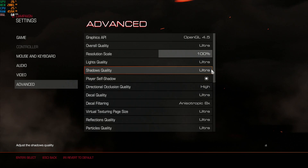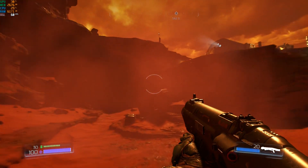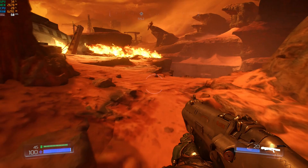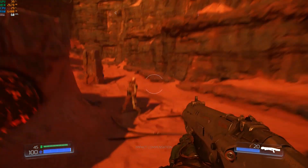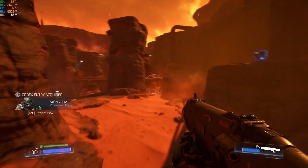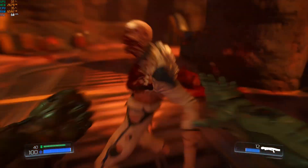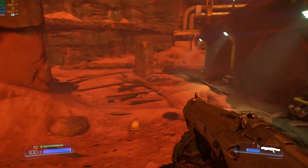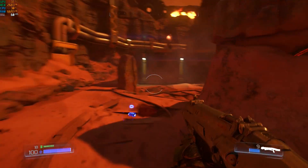Doom 2016, using the ultra graphics quality preset. We're on planet Mars, and our real mission is to see if it's possible to get less than 60 frames per second on this system in this game. So far the frame rate will not budge — it locks solid at 60 fps with both the CPU and GPU just relaxing. We've determined it's not possible, so we can safely go back to Earth and leave the demons.